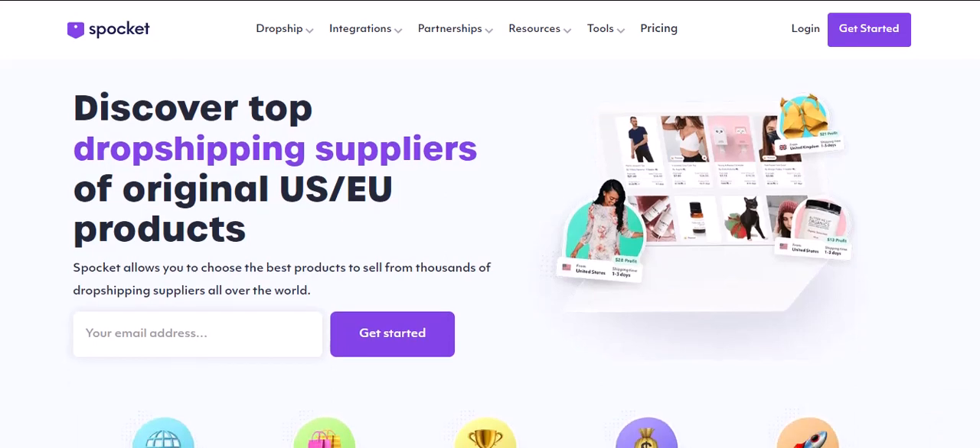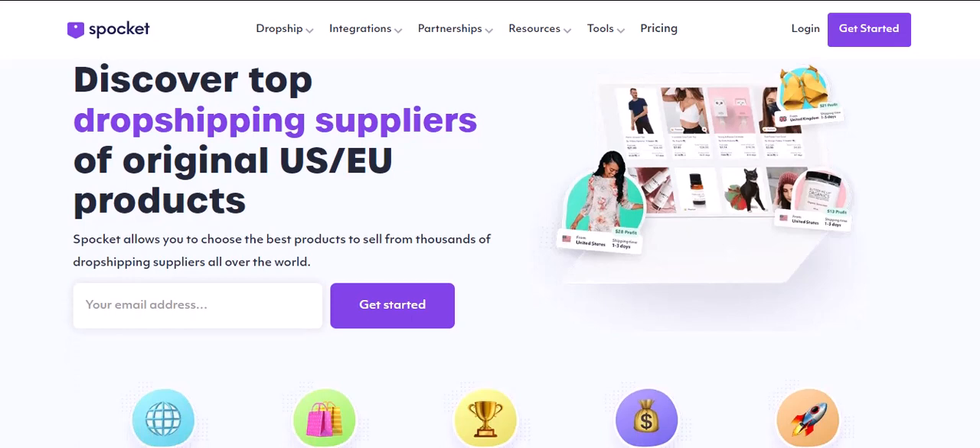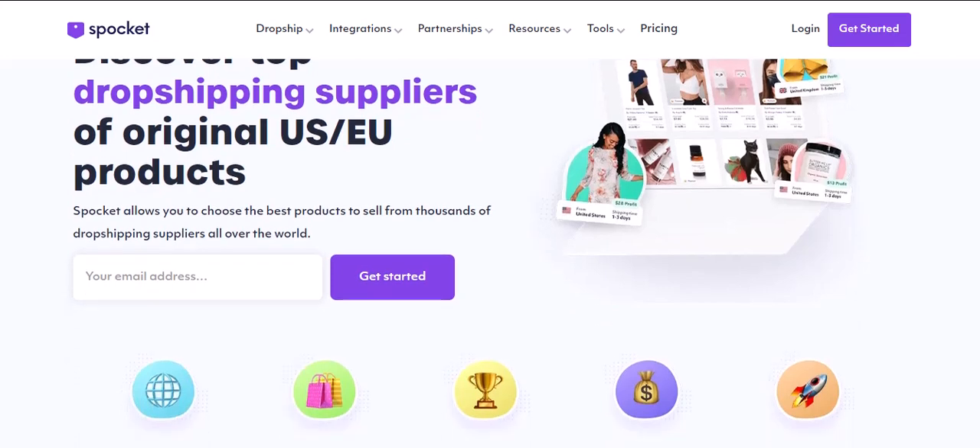Dropshipping sounds amazing, right? You don't have to deal with inventory, packing boxes, or shipping nightmares. You simply find a product listed on your online store, and when a customer buys it, the supplier handles everything else.